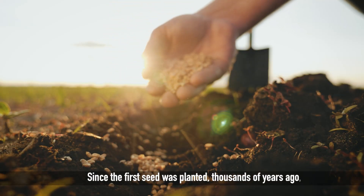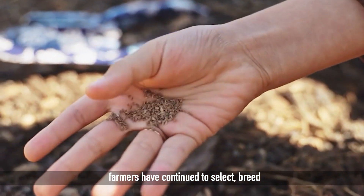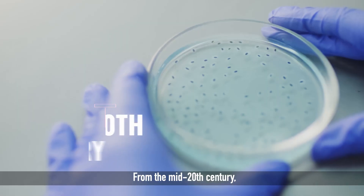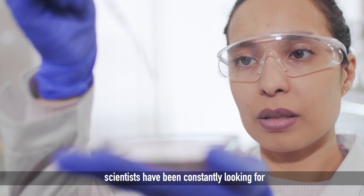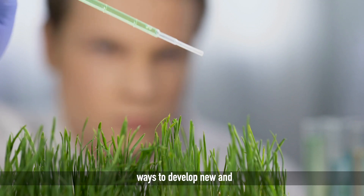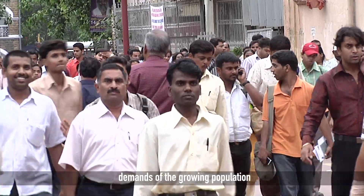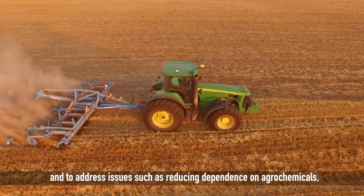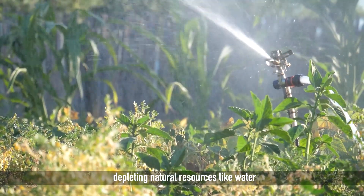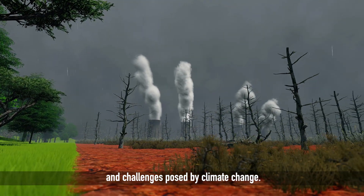Since the first seed was planted thousands of years ago, farmers have continued to select, breed and grow better and healthier crops. From the mid-20th century, scientists have been constantly looking for ways to develop new and improved plant varieties to meet the demands of the growing population and to address issues such as reducing dependence on agrochemicals, depleting natural resources like water, and challenges posed by climate change.